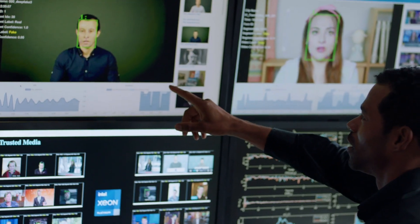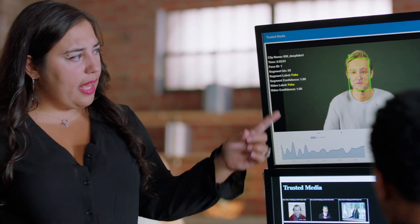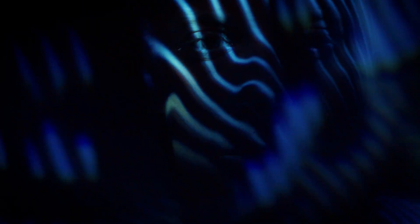So, Intel built the first real-time deepfake detection platform. It uses FakeCatcher as its core. We ask the question: what is the truth in humans? What makes us human? The answer is in our blood.